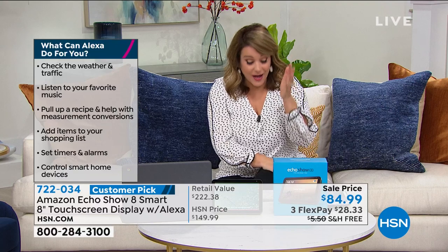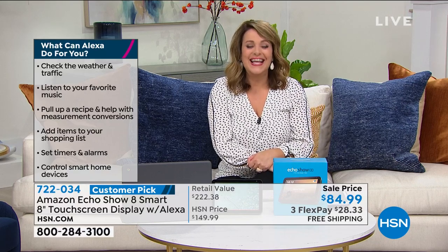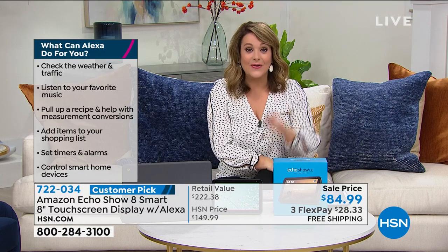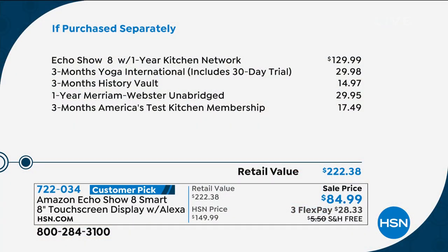Today none of us could believe the price we have - on Amazon this sells, the latest and greatest model, for 130 dollars. Look at what we're doing today: 84.99. Go try to find a better price than that on the latest generation. Remember, that's 129.99 on Amazon - we also throw in great software and services, great little bundles with a 222-dollar value. Here at HSN you only have to pay the first 28 today.